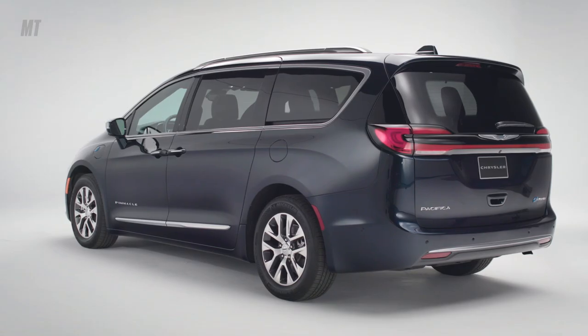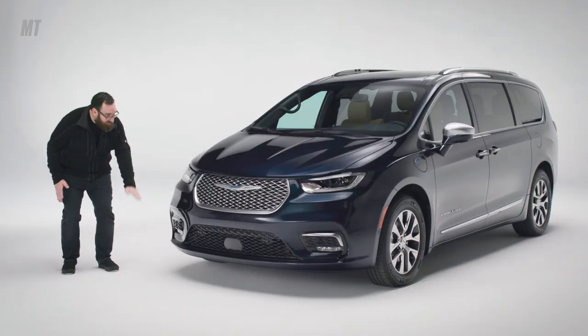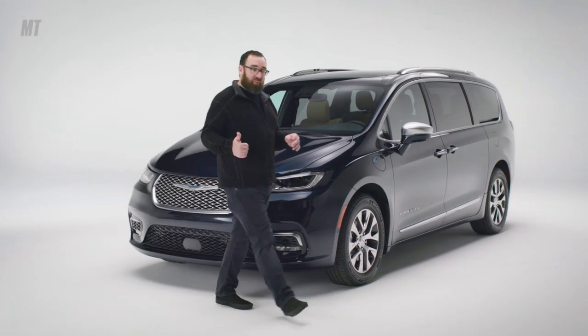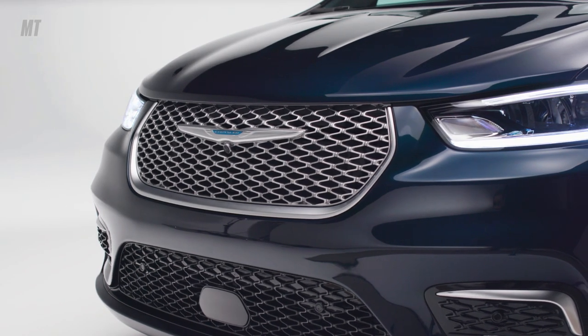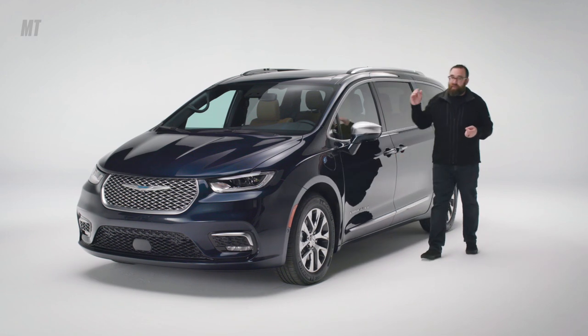It's got a new front fascia, a new rear fascia, a new grille, and they've added some high-tech features like LED headlights, fog lights, and taillights. This particular model is the Pinnacle trim level. The grille, the badge, coming down the side here — everything is blinged out, including the mirror caps and the door handles.